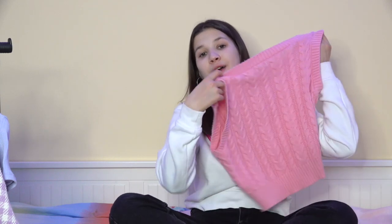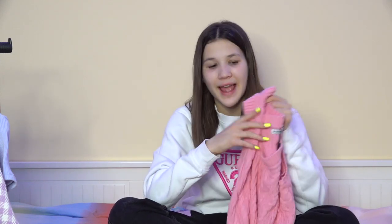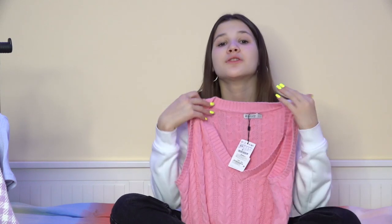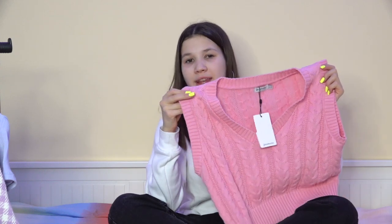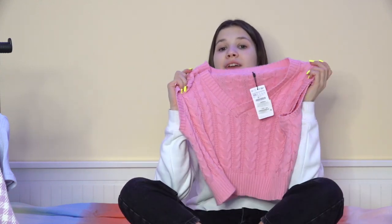Now I'm going to show you this sweater from Stradivarius. What I like about it is that it doesn't have any sleeves — these are really popular and trendy right now. In the shop I also saw a cardigan version that was long-sleeved. I tried both and couldn't choose, but since I have a lot of cardigans and no sleeveless ones, I went with this. I absolutely love the color and I can wear it alone as a top or with a t-shirt underneath.